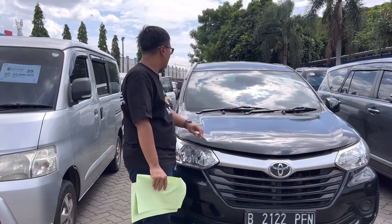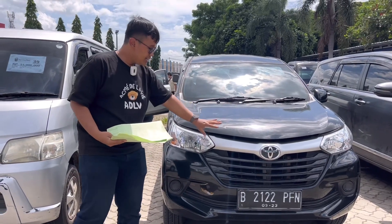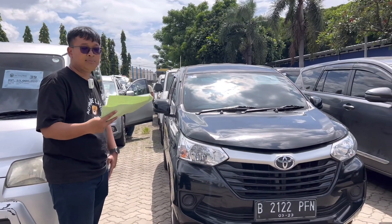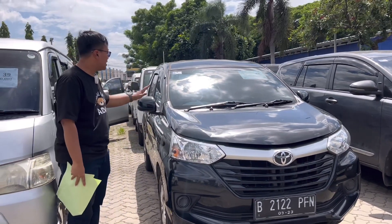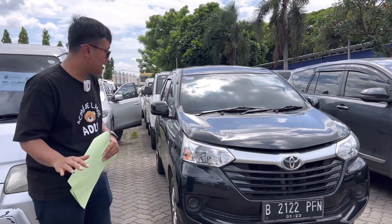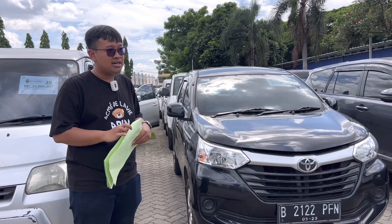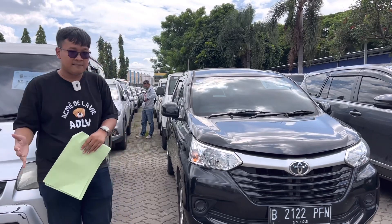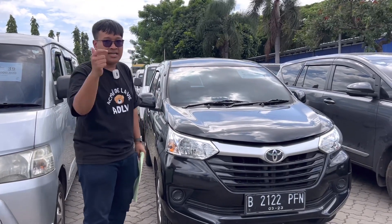There's an Avanza, black color, at lot 23. This Avanza is Type E with automatic transmission, year 2018. Engine condition is still good, grade B. Interior and exterior are also quite good. This car is released with an opening price of only Rp 93 juta. You can get a 2018 model. If you check the market, there are those selling with worse conditions at higher prices. Here it's only Rp 93 juta — a great opportunity to get a Toyota Avanza.